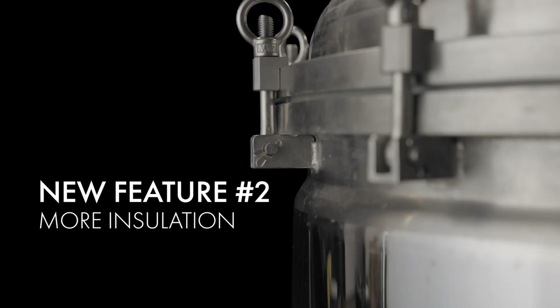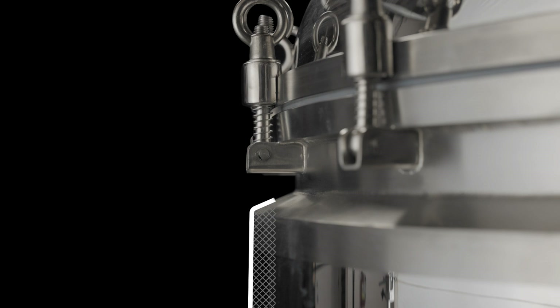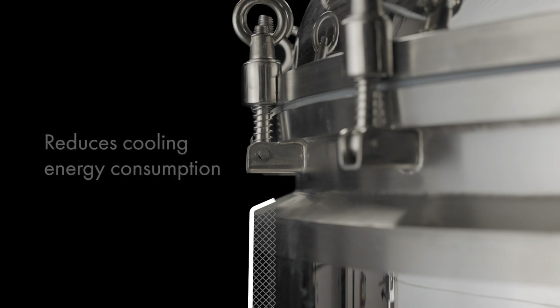The second new feature is that we have added permanent insulation and a third layer of stainless steel outside the insulation. This permanent insulation enables a reduction in electrical consumption when heating or cooling, as less is lost to the room, which is particularly helpful when crashing beer or when the brewery is in a hot or humid climate.